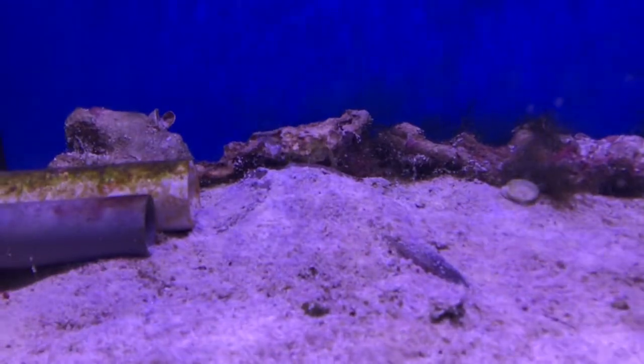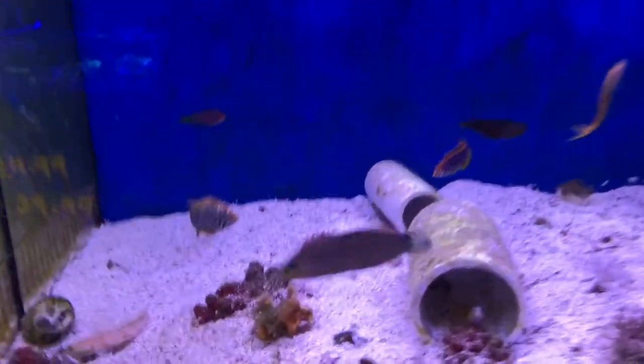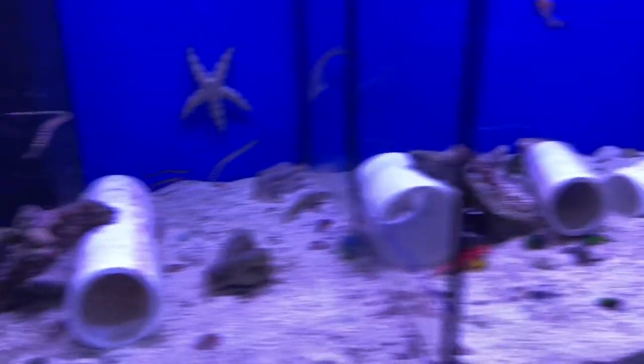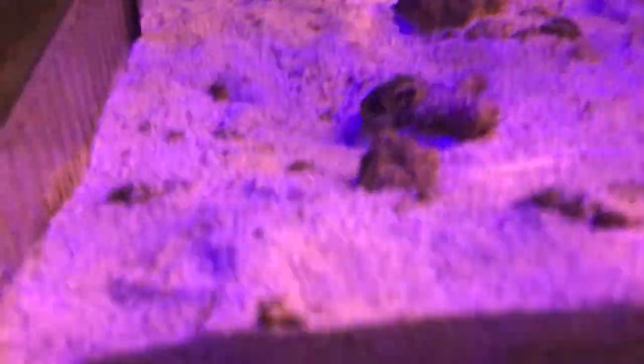There's the stingray all buried up — yeah, he buried himself. Leopard wrasses, Millenaris, another Solarensis, Ruby Reds, Red Scooter Blenny, Pipefish — not a lot, but that just means we have stuff for you guys when you come in. Another cool thing we got is — just kidding — a little flounder. So if you want one for your tank, we have a flounder somewhere in here.